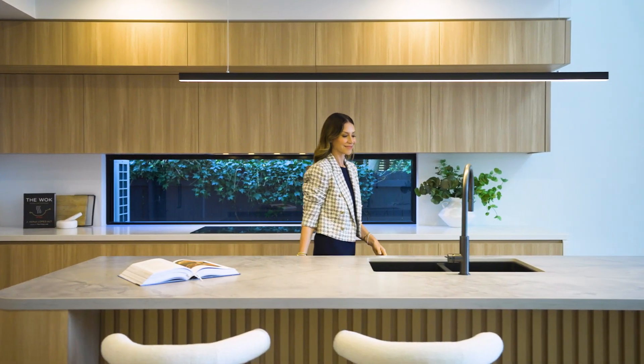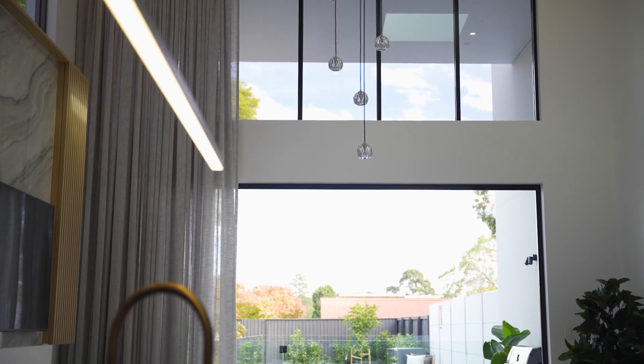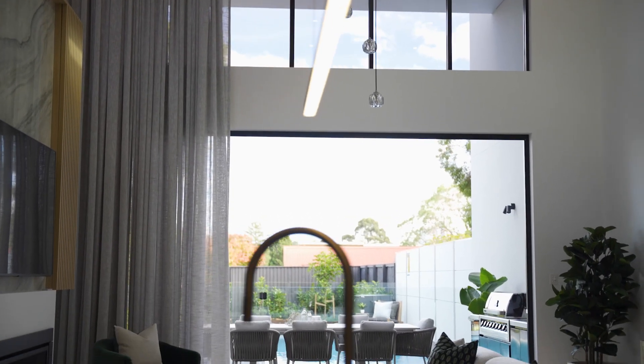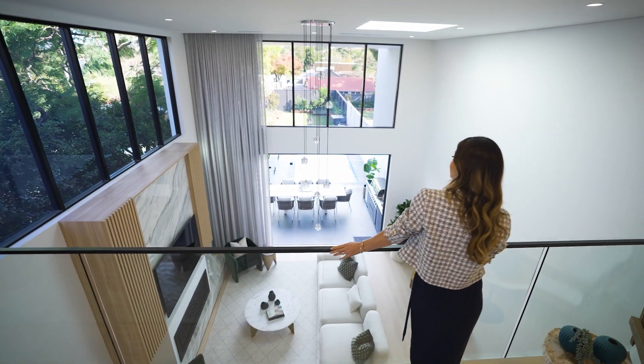This has to be my favorite space — it's so inviting. The drama of the elevated ceilings, the walls of disappearing glass; there is such an engaging ambience and you can just imagine entertaining here.